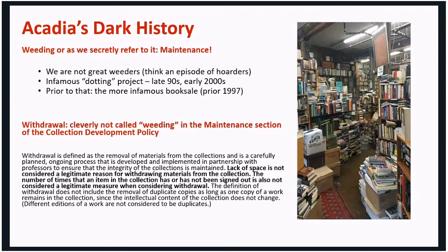Based on that experience, we're not great weeders at Acadia, and even though our collection development policy says it's an ongoing practice, we do go through episodes where we drop it for a while. That's what happened after the big book sale that kind of ended all the book sales.